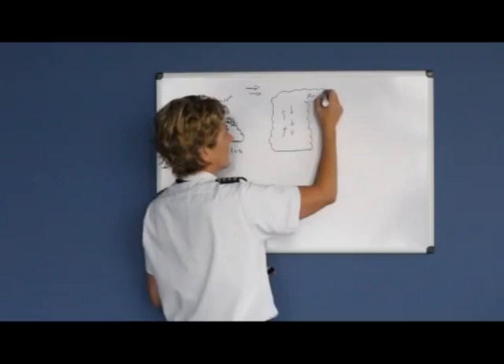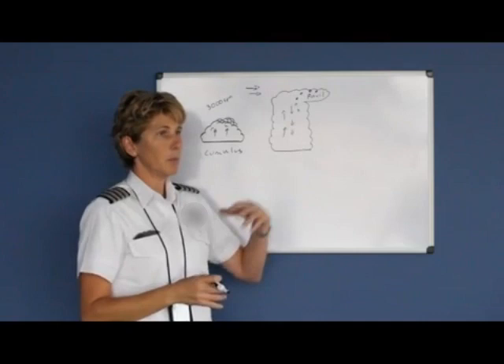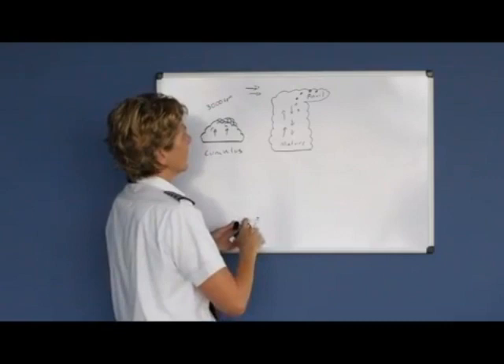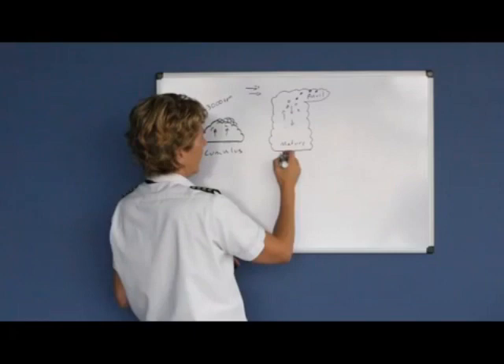Flying underneath the anvil is dangerous because the moisture carried up to form hail can be blown over, and even though you're not in the cloud, you could be pelted with hail. By definition, the mature stage of a thunderstorm is rain at the Earth's surface. As all this moisture gets carried up and becomes too heavy and starts to fall back down, air gets forced out of the thunderstorm first and the rain follows. That downward force of air is called a microburst.